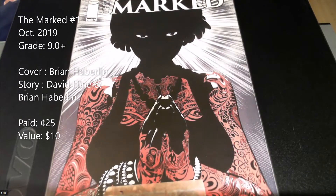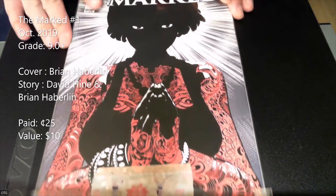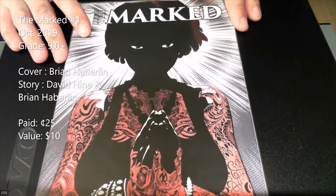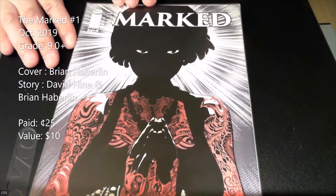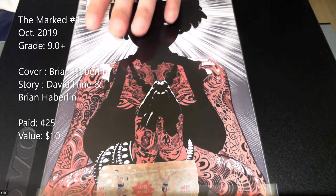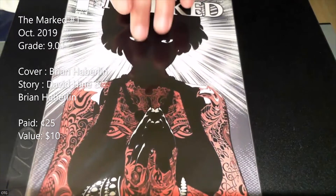I got this for a quarter. Not very familiar with Brian Haberlin's work but it's a pretty cool cover. I think the book is at like $10. The story is about social media influencers whose tattoos can transport them to different realms and do magic — it's a pretty weird story, but for a quarter and booking at $10, I'll take it.